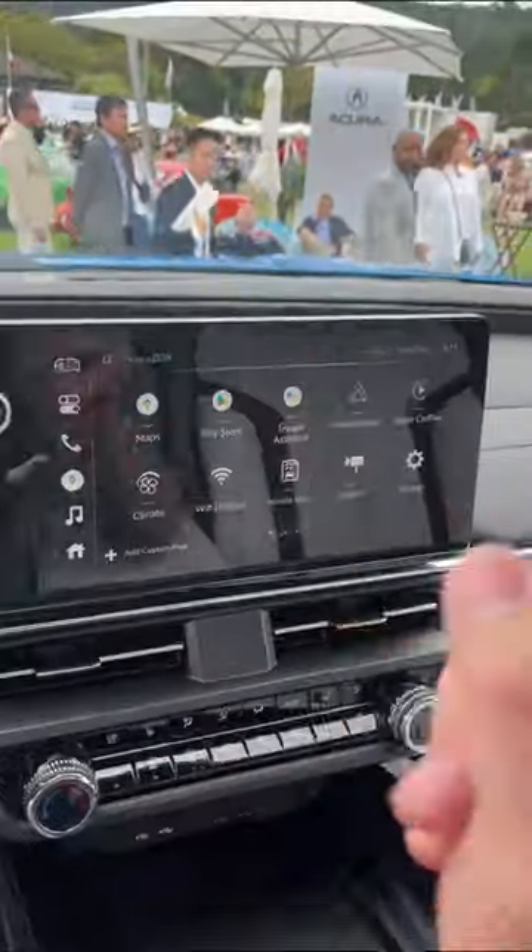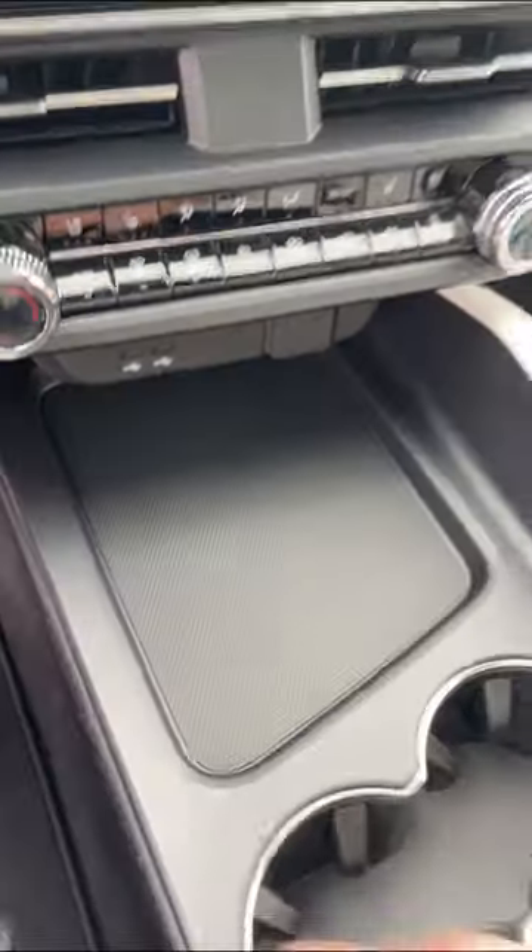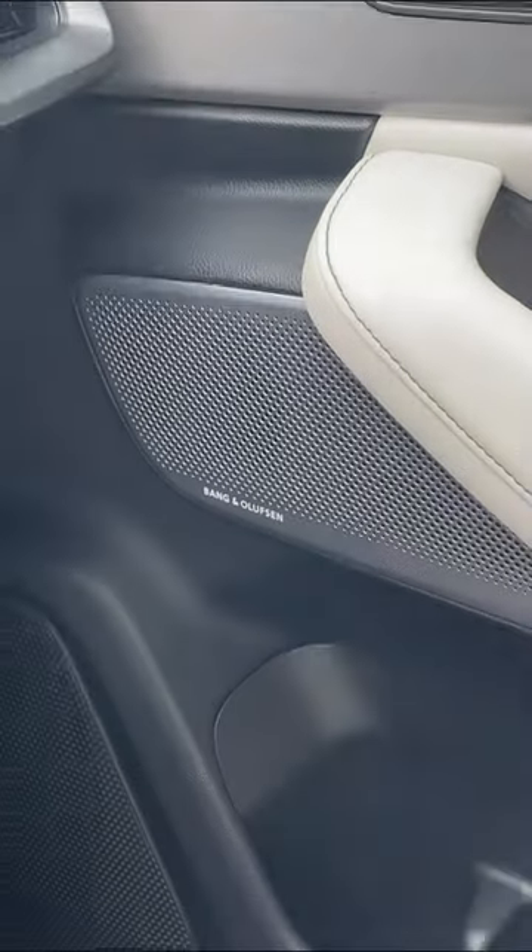Here on the dash you get this massive touchscreen, and unlike a General Motors car you still get Apple CarPlay and Android Auto. You also get this super large storage area and a wireless charger, and this is the first Acura to get Bang & Olufsen audio.